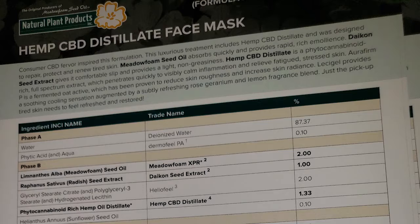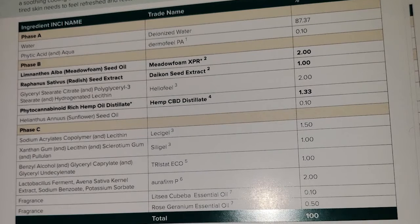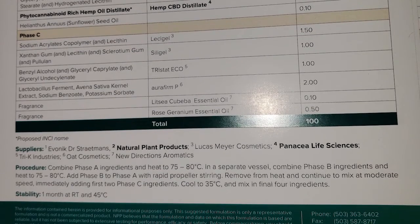This face mask showcases our hemp CBD distillate, which is a full spectrum CBD oil. That means it has CBD as well as other minor cannabinoids and some other plant components including the triglycerides. CBD has really amazing anti-inflammatory properties, so it helps reduce redness and reduce the inflammation you might have from blemishes. The face mask is a cream-based mask where customers could apply it for 10 to 15 minutes and get that reduction in inflammation just in time to be ready for their day.